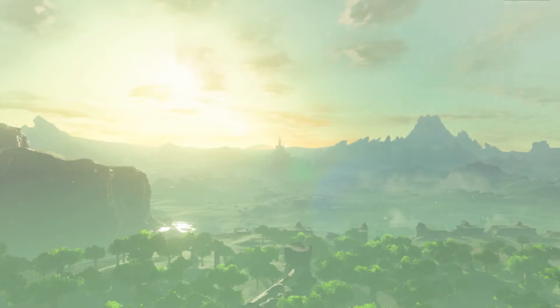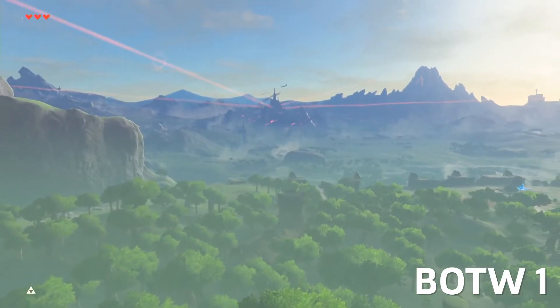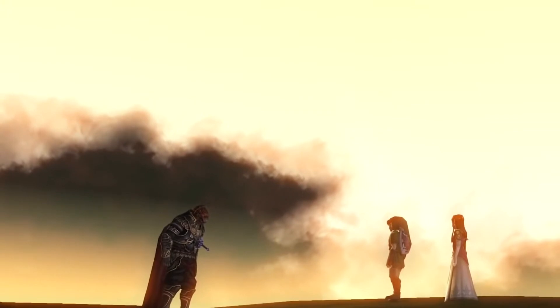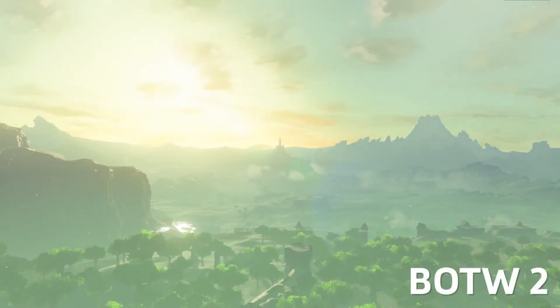We get our first wide shot of Hyrule Field. One thing I want to note — it's during twilight. I confirmed this in the game: this is not a morning shot, this is definitely twilight time, which is the exact same time that the final boss fight in Twilight Princess happened. So this just adds up to be more Twilight Princess references.